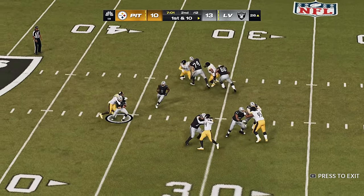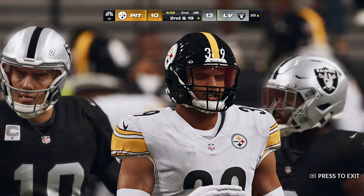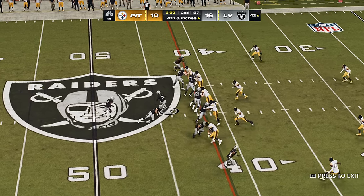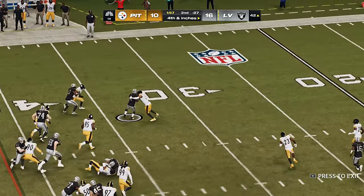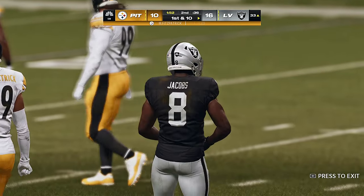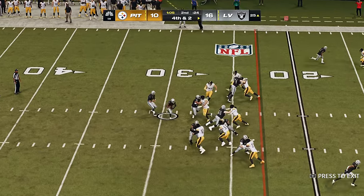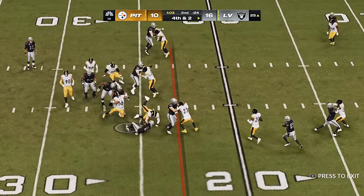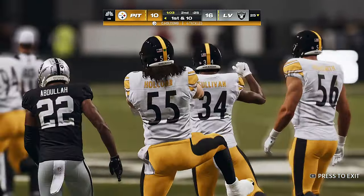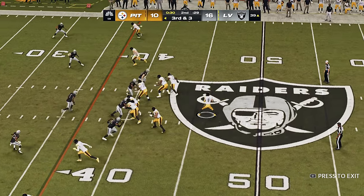Garoppolo back to throw and he's going to be taken down back around the 35 yard line. How about the safety Minka Fitzpatrick! They'll go for it on fourth down — they go with Jacobs — and he's able to get it to the 33, good enough for a first down. They liked the matchups they had and thought they could exploit them, but unable to do so on the next play — he's stopped for no gain, needed two but barely got back to the line.